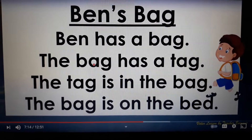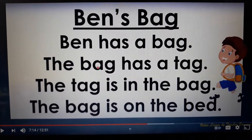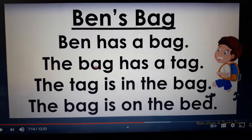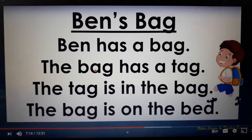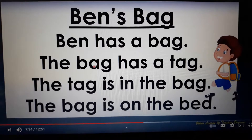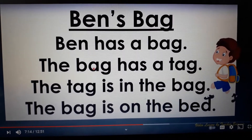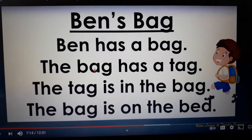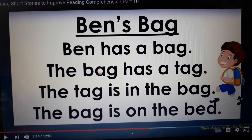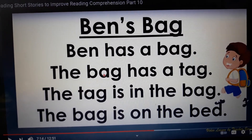For the next story, the title is Ben's Bag. Ben has a bag. The bag has a tag. The tag is in the bag. The bag is on the bed. I'll read it one more time and then you are going to read it for yourself. Ben's Bag. Ben has a bag. The bag has a tag. The tag is in the bag. The bag is on the bed. Are you ready to read now?